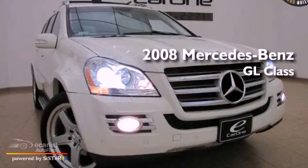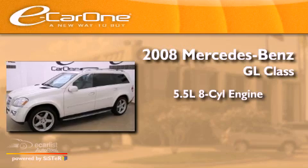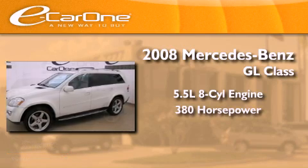This is a 2008 Mercedes-Benz GL-Class. It has a 5.5-liter 8-cylinder engine and an automatic transmission.